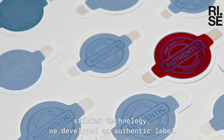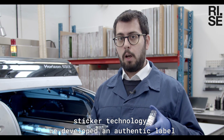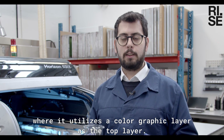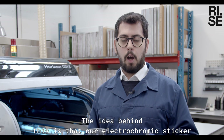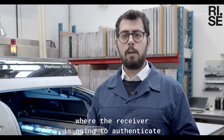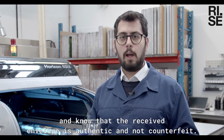Based on our electrochromic sticker technology, we developed an authentic label that utilizes a color graphic layer as the top layer. The idea is that the electrochromic sticker acts as an envelope seal, where the receiver can authenticate and confirm that the received envelope is authentic and not counterfeit.